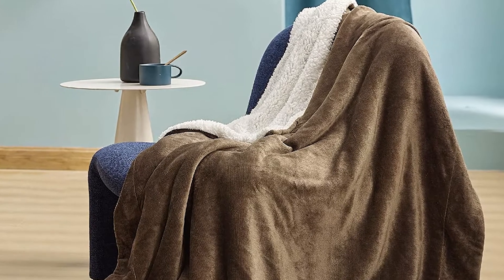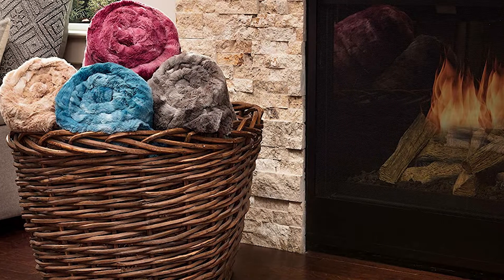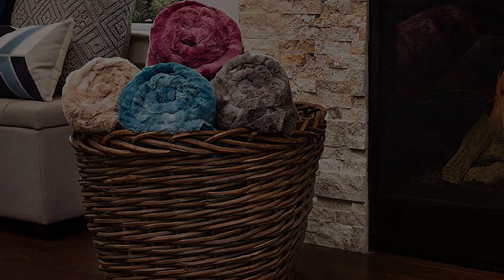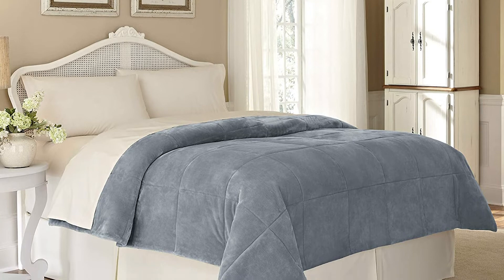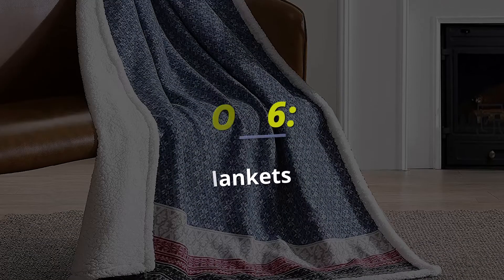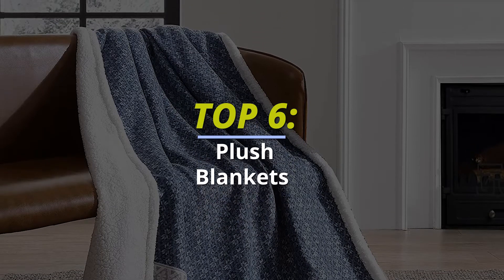The best plush blankets for 2021, slash throw blankets. Hello peeps, today we'll take a look at the best plush blankets in the market. I made this list based on my favorites and I'm trying to help you find the right one for your needs. To see up-to-date prices and more information about these excellent blankets, you can check out the link in the description below. Let's get started.